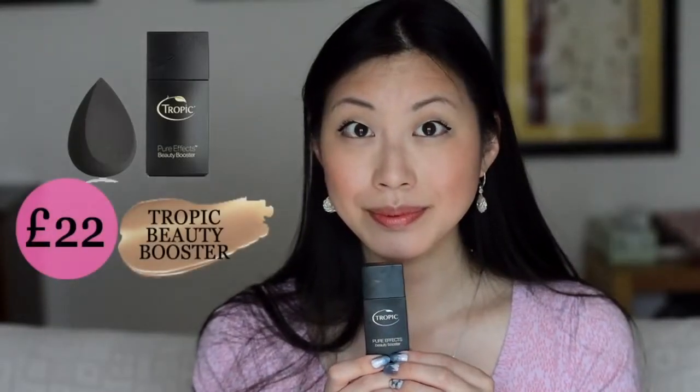Then I'm going to use Tropic Beauty Booster as a foundation in the summertime because it's really light, it feels really good on my skin, and it's very natural — this product is amazing. In the wintertime I use a different product by Estee Lauder.